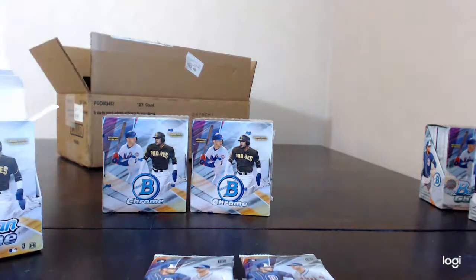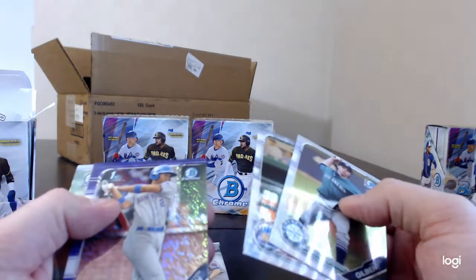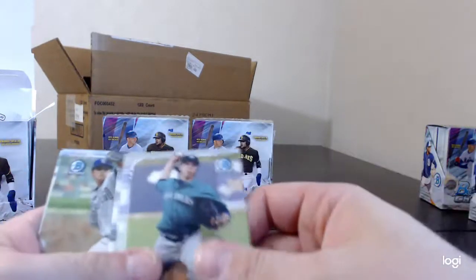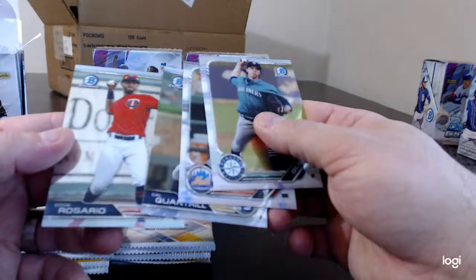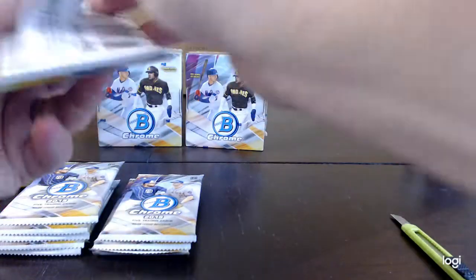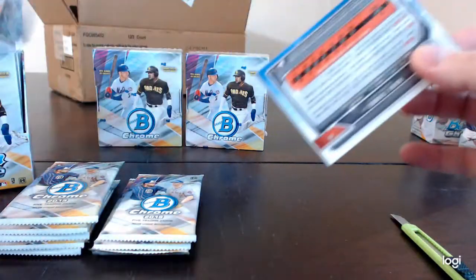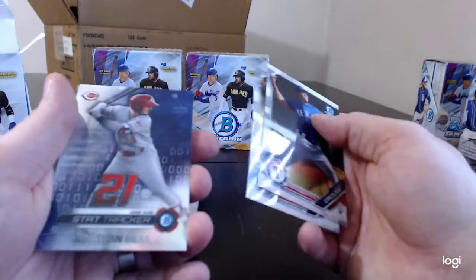Minipack number one: Logan Gilbert, Hansel Moreno, Shervian Newton Purple Shimmer, Cal Quantrill, Rosario, Hans Krauss, Ryan Abreu, Jonathan India — StatTracker.